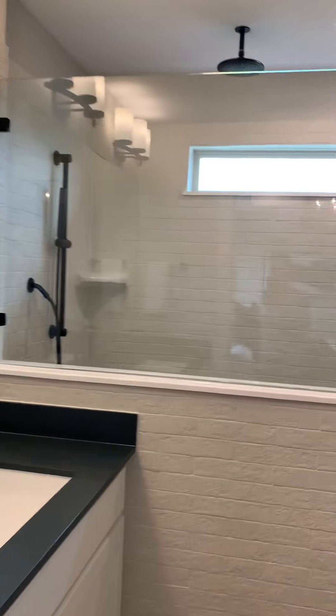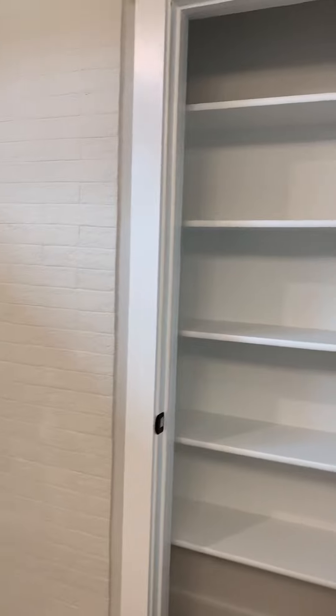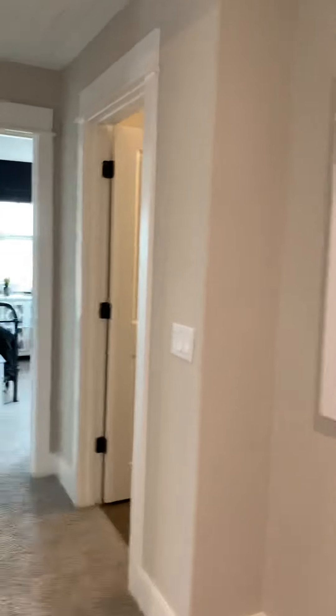Dual vanities, and I believe it is just a shower — that's standard, not a bathtub — let me double check that. We have two more bedrooms and another full bath up here.